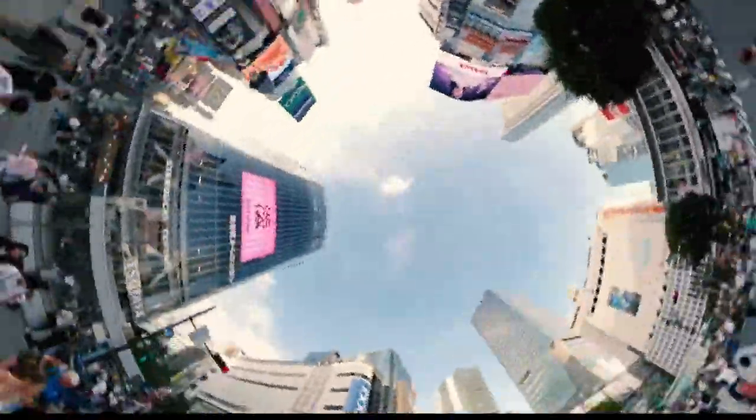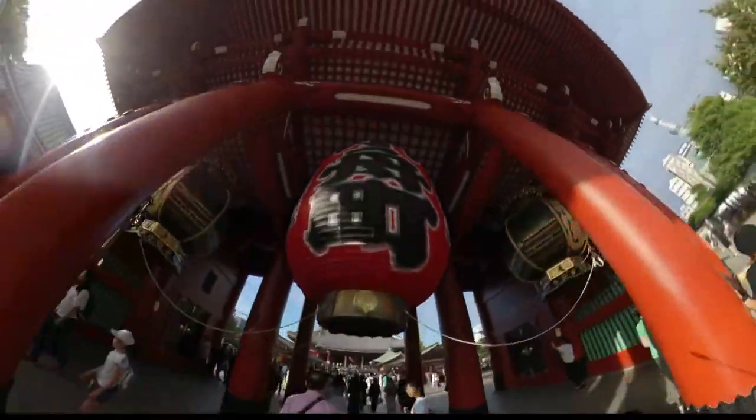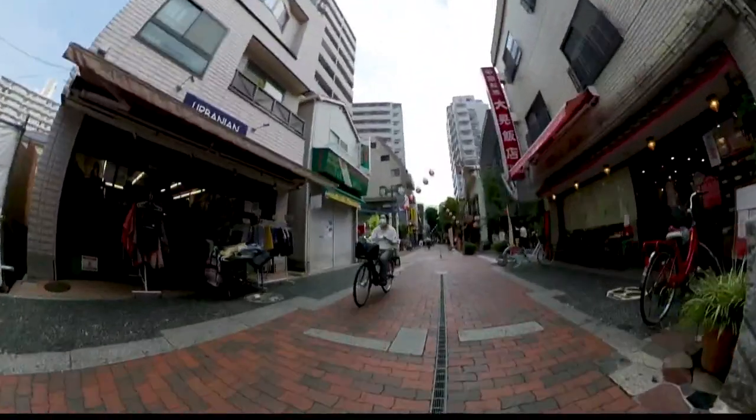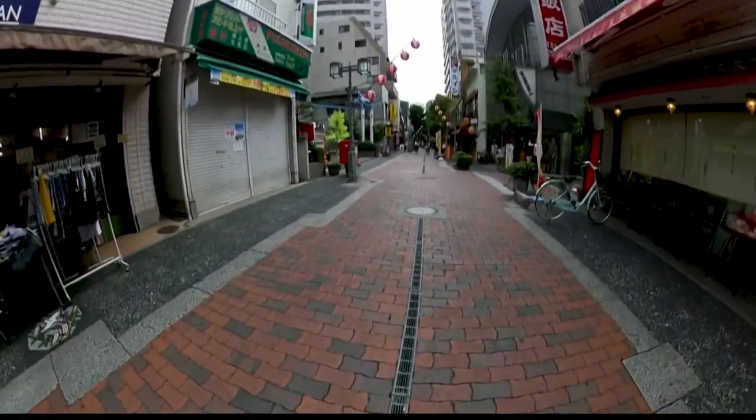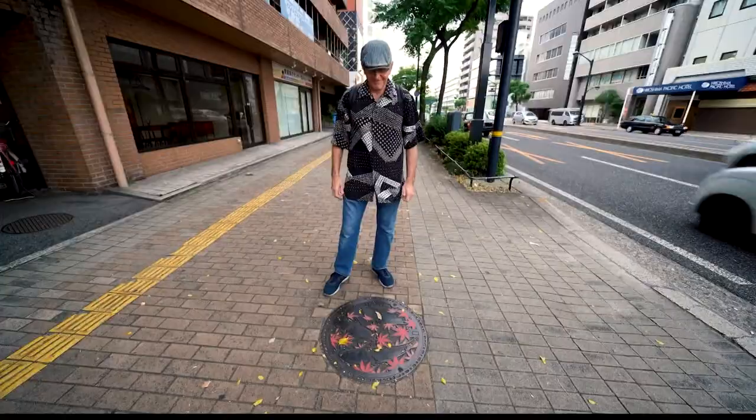To see the wonders of Japan, you usually have to look up. But if you do that long enough, you'll miss the curiosities that most folks step over every day. Yeah, they're great, aren't they?